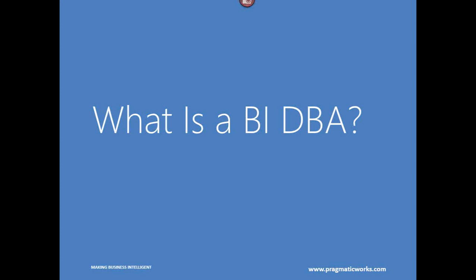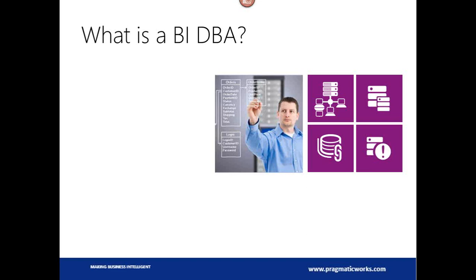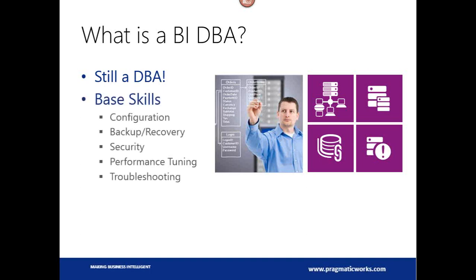What is a BIDBA? That is the question of the day. You're not going to find the title BIDBA on any job postings, because you're just a regular DBA. A lot of us find ourselves in that position — you're a regular SQL Server DBA, and all of a sudden the BI stack starts showing up in your shop. Somebody starts developing reports, or integration services packages, or analysis services cubes. It's part of the SQL Server suite, but it still needs to be administered, and that falls typically on the SQL Server DBA.